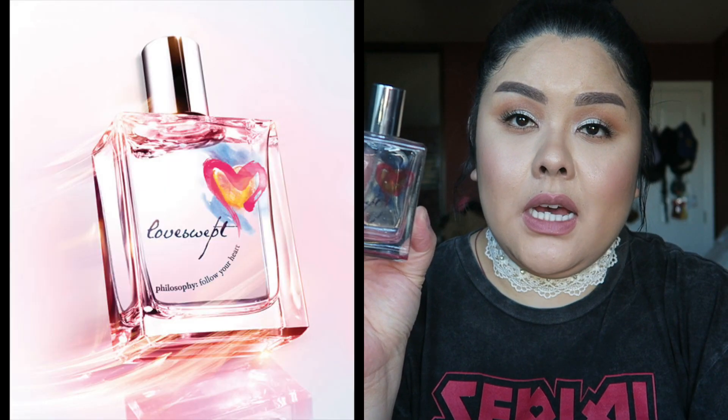This fragrance is Love Swept by Philosophy, and I love it so much — I'm sad it's limited edition. I don't see it on Philosophy.com or Sephora anymore. I like this more than the regular Amazing Grace or Pure Grace; it has a bit more of that girly touch and the bottle matches the scent beautifully. I highly recommend it if you can find it on limited-edition sites or eBay. If you like floral scents, you'll love this.